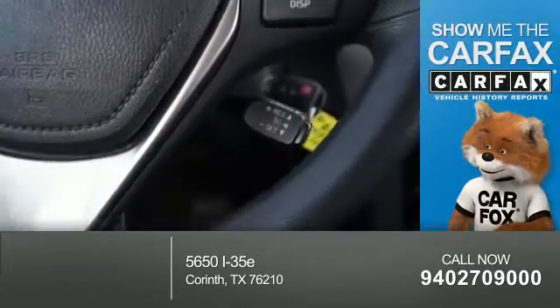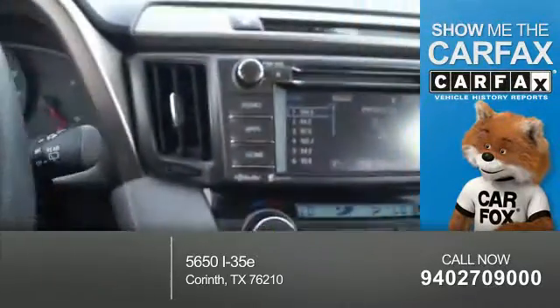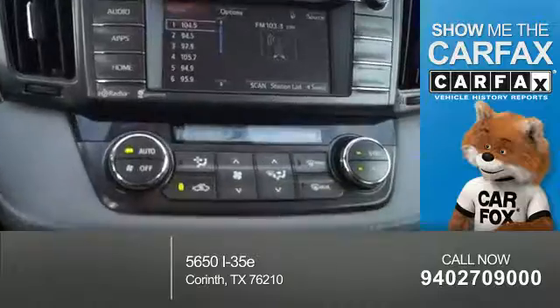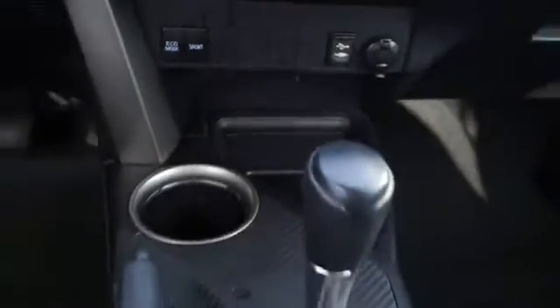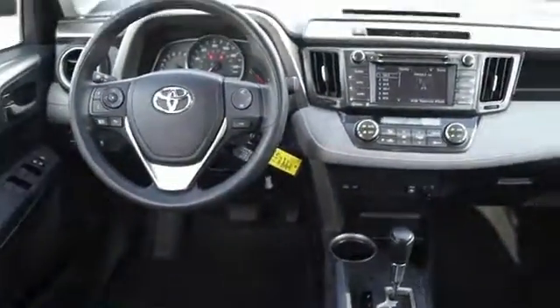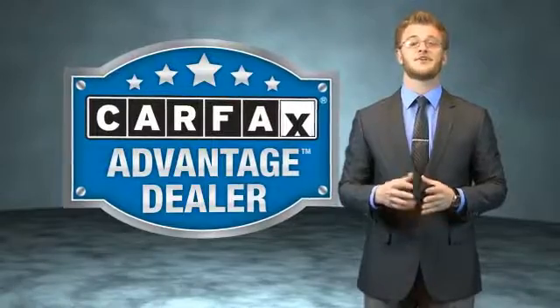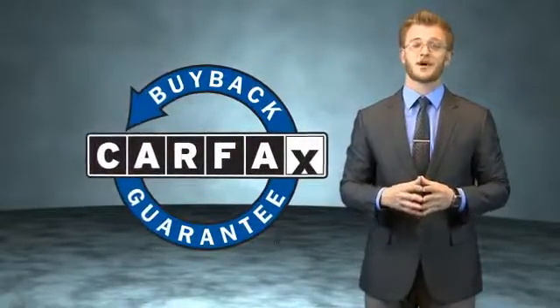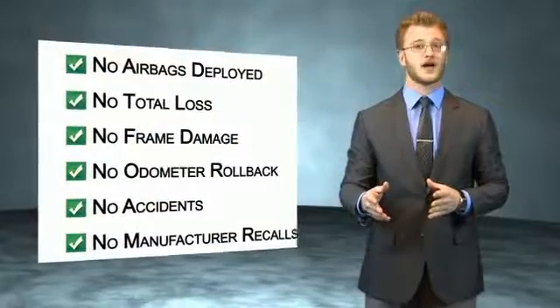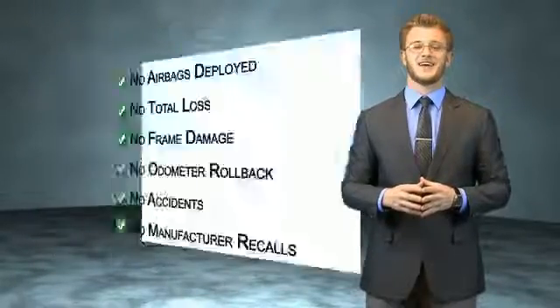Rest easy knowing this vehicle comes with a Carfax vehicle history report from Carfax, the most trusted provider of vehicle history information. Great quality at a great price. Call or click to contact us today. This vehicle qualifies for the Carfax buyback guarantee. Be sure to find a complimentary copy of the Carfax vehicle history report online or contact the dealership. Just say, show me the Carfax.